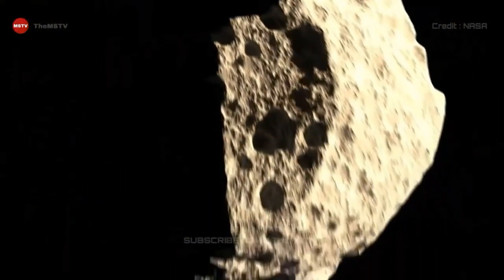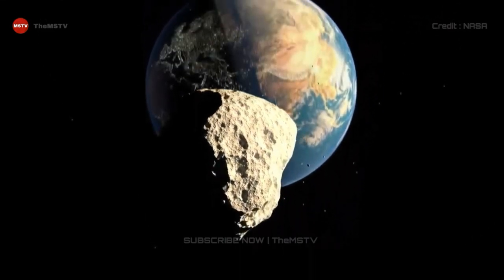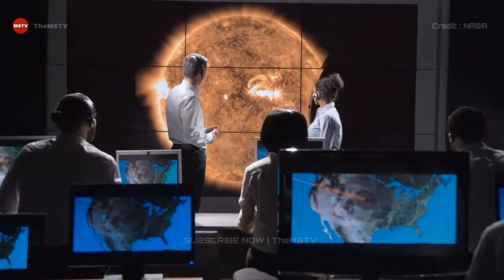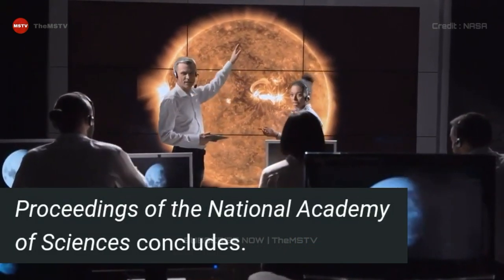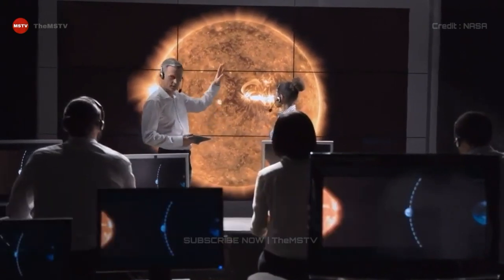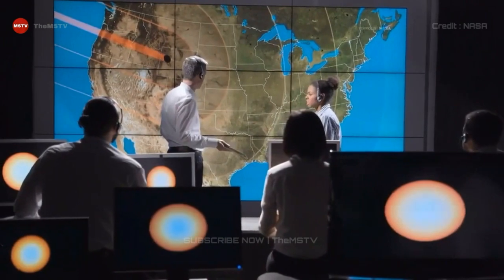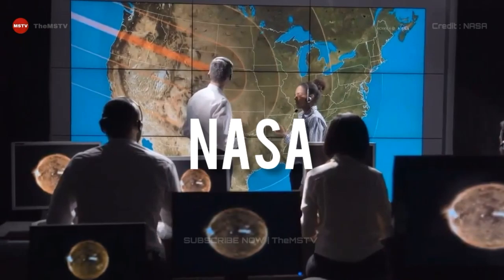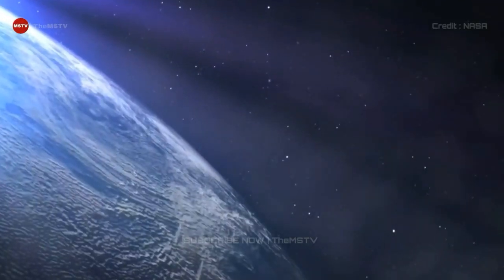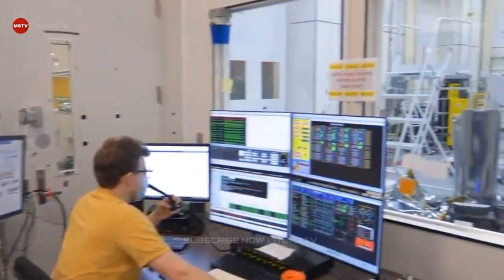Rubble-pile asteroids are so resilient to the constant battering they face that they are likely to be much more abundant than previously assumed, the research published in the journal Proceedings of the National Academy of Sciences concludes. That might mean we need new ways to tackle such asteroids on a collision course with Earth, Jordan said. NASA's recent dart tests showed asteroids like Itokawa can be knocked off course, but they would likely require a lead time of several years.